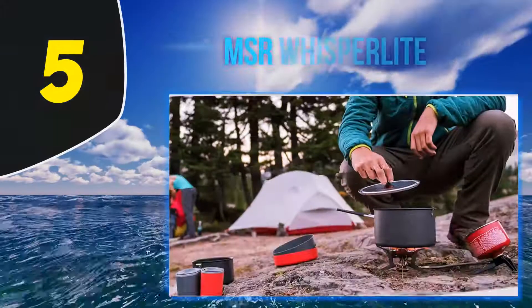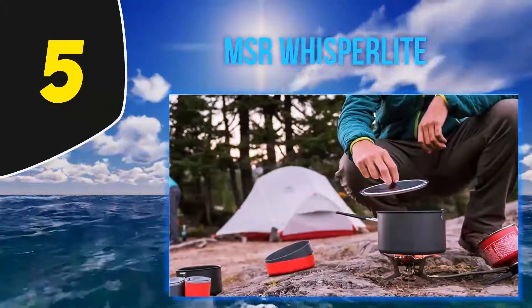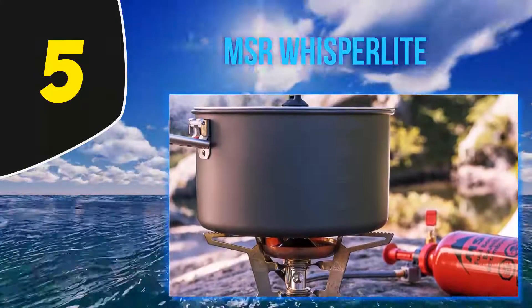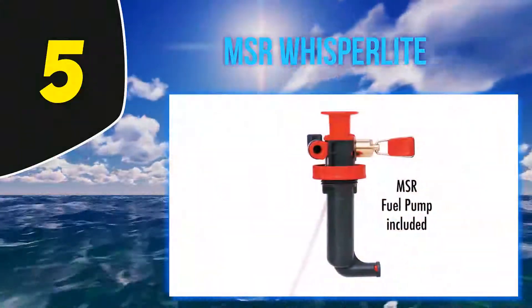Starting at number 5, the MSR Whisperlite. Isobutane is great for cooking fast with a steady flame and comes packaged in convenient canisters. Unfortunately, you can't fly with it, which could be an issue if you're going to some remote area where there isn't a camping store nearby.